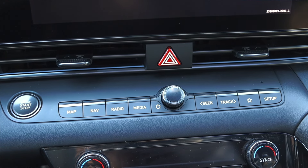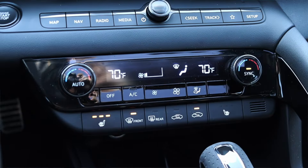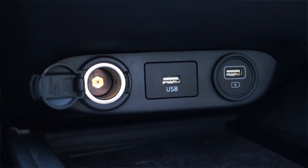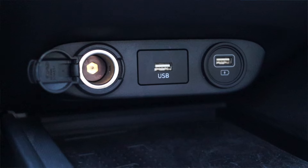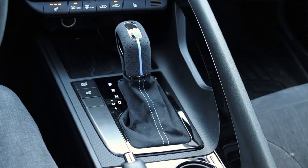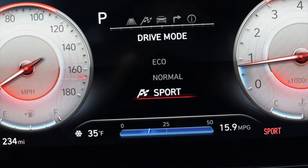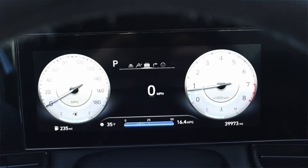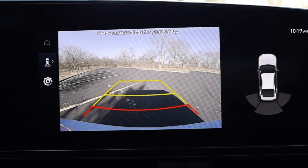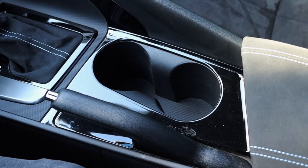Below the infotainment we have two climate control vents, hazard switch, and radio/media/navigation buttons. There are dual-zone climate controls with heated seats and auto climate. Down below there's a 12-volt outlet and two USB ports — one for charging and one for the infotainment. The drive mode selector offers eco, normal, and sport, plus the N modes. There are also parking camera buttons you can engage when stopped or moving slowly.